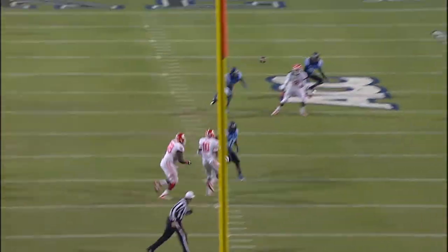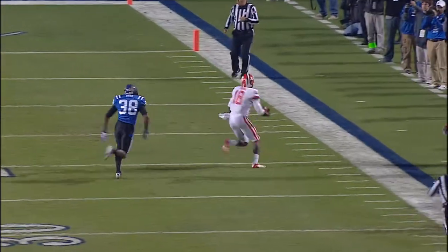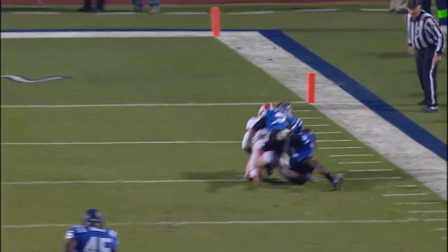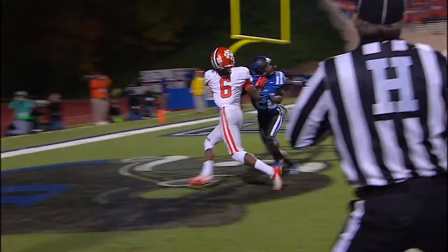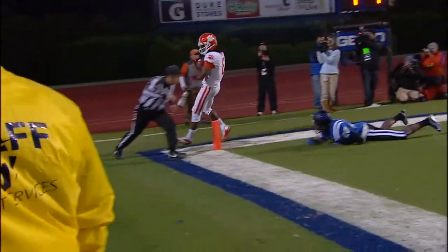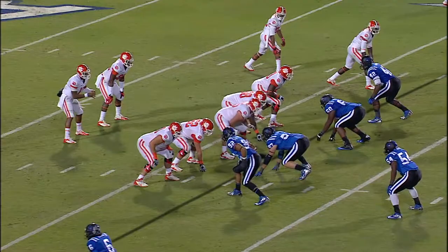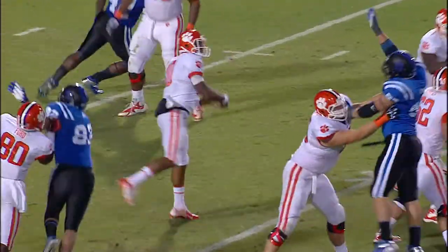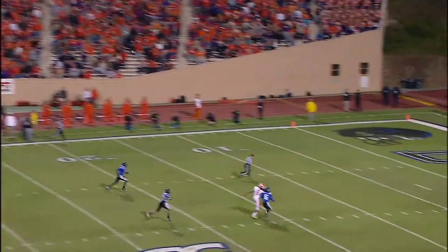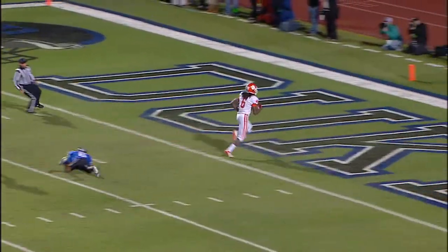Boyd's defense in that 4-2-5 formation, and they get in behind the secondary for a first down. Boyd into the end zone — a touchdown. There's Boyd, there's Boyd — got a man on the post. Touchdown.